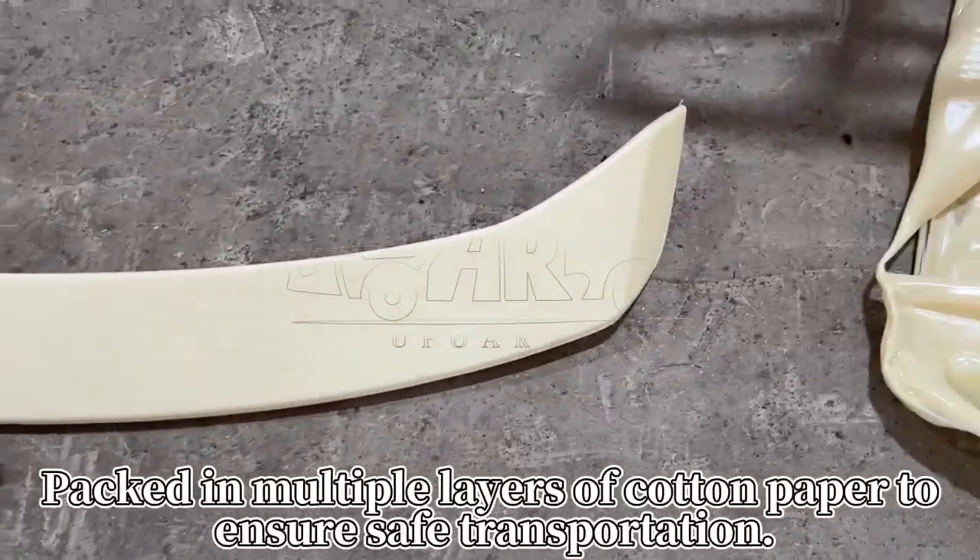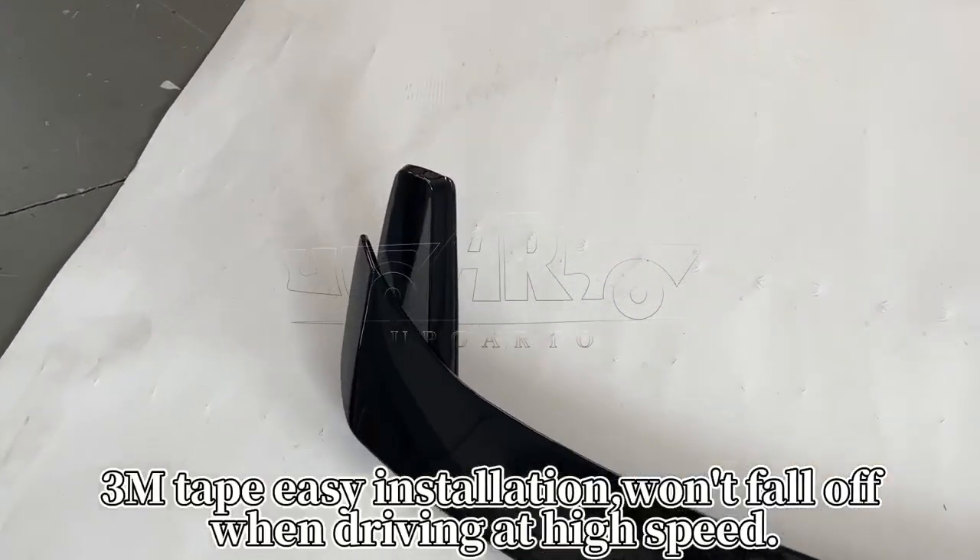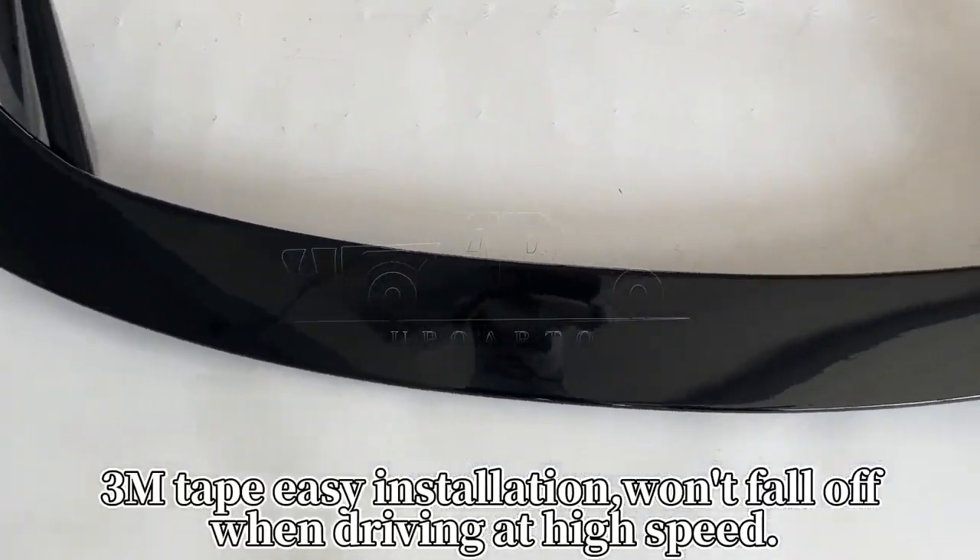Packed in multiple layers of cotton paper to ensure safe transportation. 3M tape easy installation — won't fall off when driving at high speed.